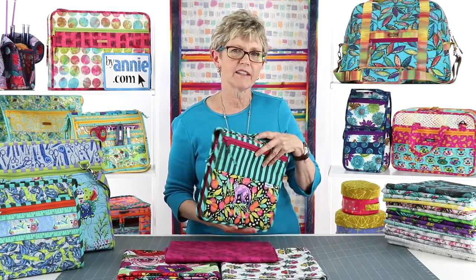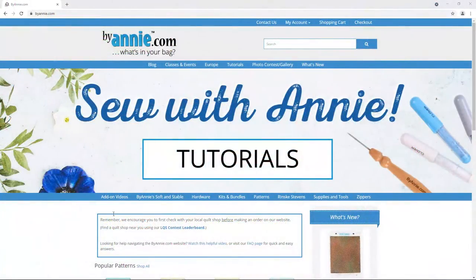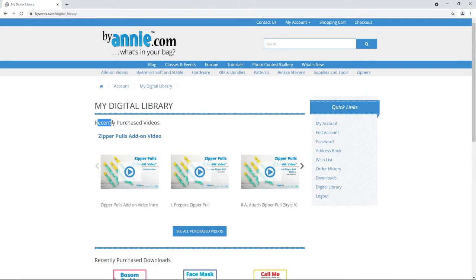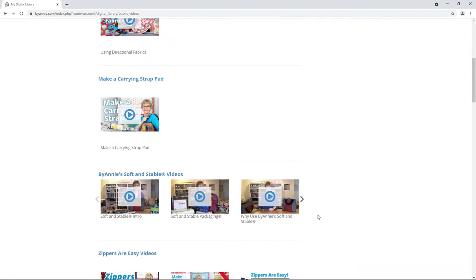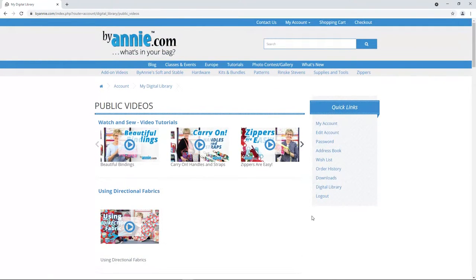To access your digital library, log into your account at ByAnnie.com and click on Digital Library on the bottom menu bar under My Account. Once you're in your digital library, you'll see several sections: add-on videos you purchased at the top, recently downloaded patterns below that, and at the very bottom a section called Public Videos. You'll find the Beautiful Bindings video there along with a lot of other really helpful videos. Be sure to click the See All Public Videos button so you don't miss any — you'll also find great tips there for working with directional fabrics.